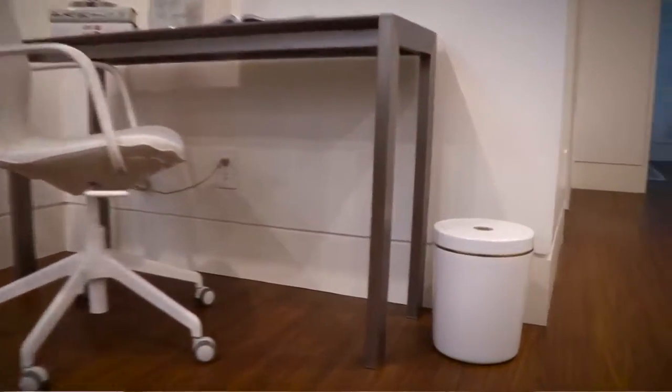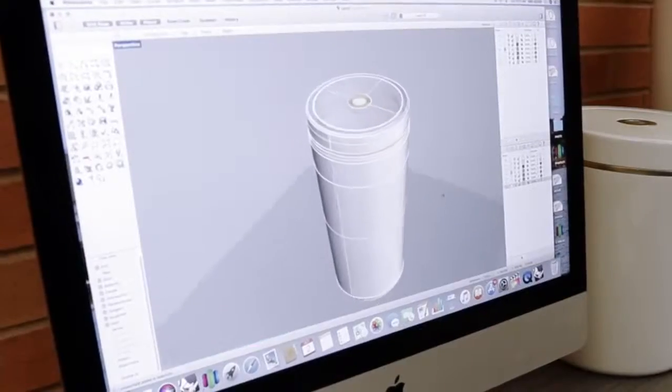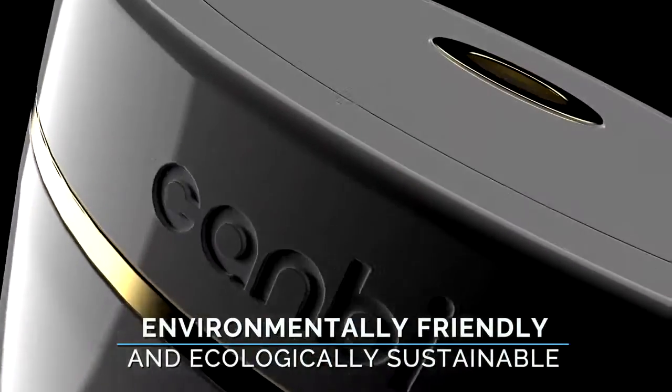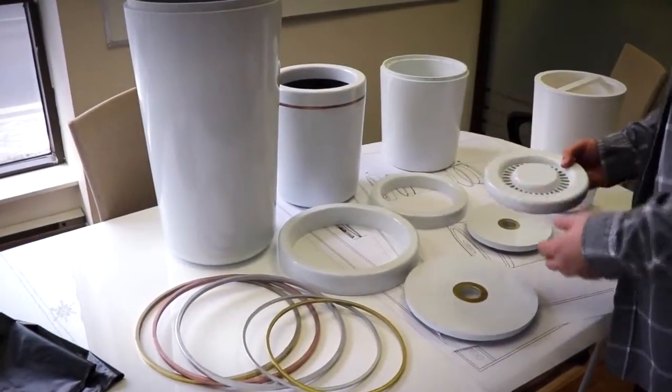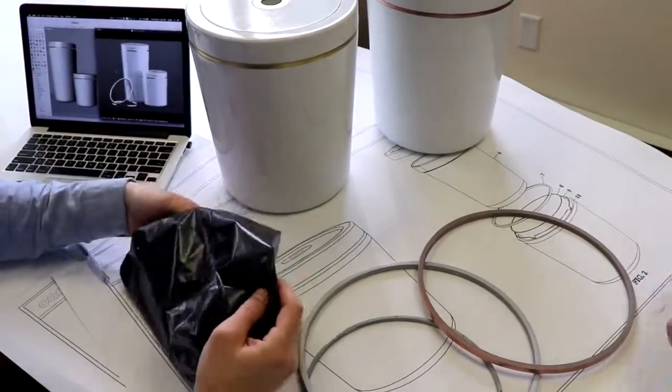We didn't just design a nice-looking garbage can. We created a uniquely functional system that's both environmentally friendly and ecologically sustainable. We've built countless models and prototypes to get us where we are today, and we've machined the tooling to prototype our liners, working with industry leaders to produce the best product possible.